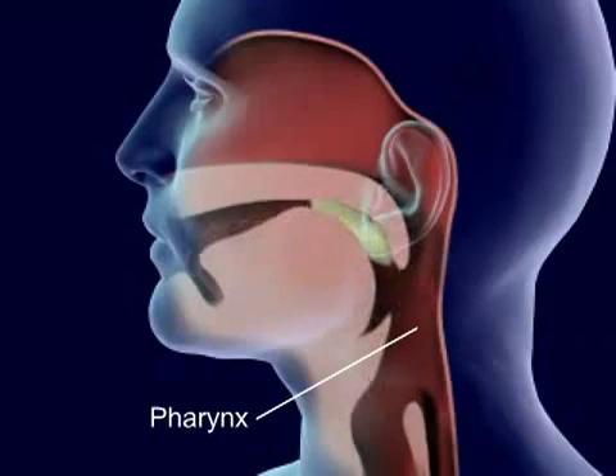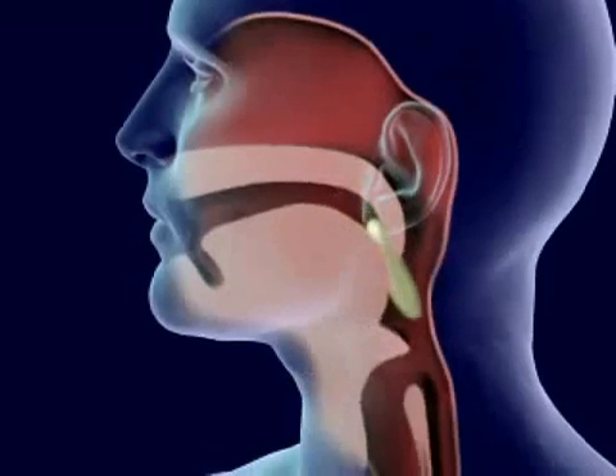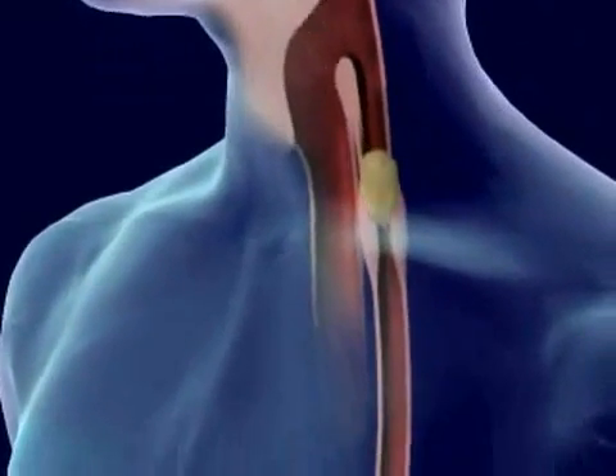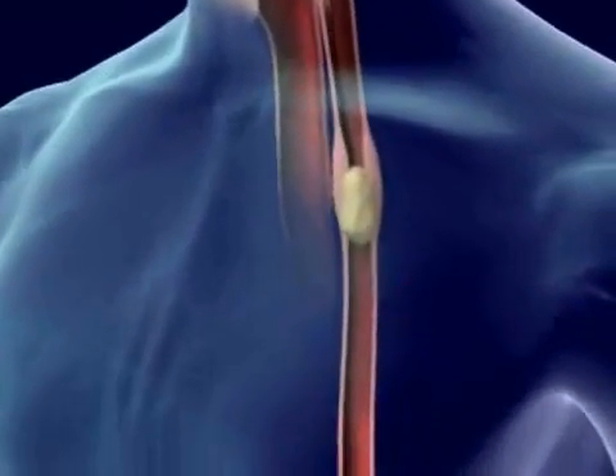Food in the pharynx stimulates the swallowing reflex. The larynx is pulled upward to meet the epiglottis and seal off the trachea. Food goes from the pharynx to the esophagus.